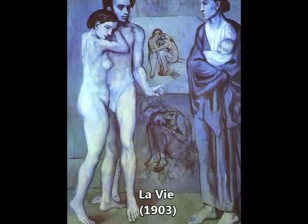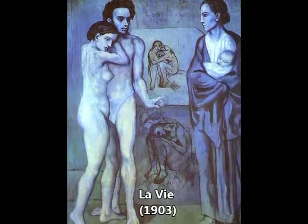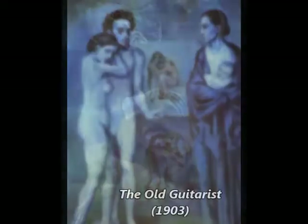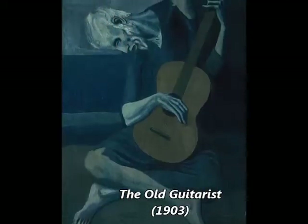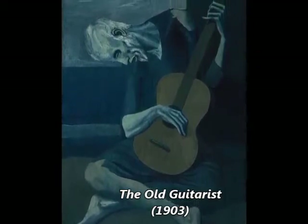Picasso's work is often categorized into periods. Picasso's Blue Period, 1901 to 1904, consists of sober paintings rendered in shades of blue and blue-green, only occasionally warmed by other colors.